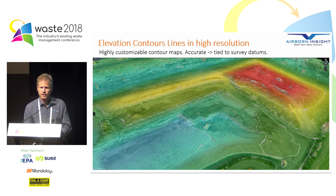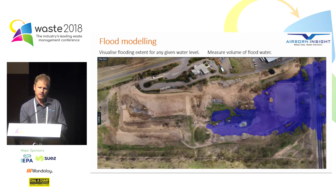Once we've got that high-resolution elevation data, there are some cool things we can do — like flood modelling. We can visualise flooding extent for any given water level across the site. Simply by entering a water level, you get an instant representation of what that will look like on your site. You can even measure how much volume of water will be sitting on your site in that particular flood event, and it's a very easy calculation to do.